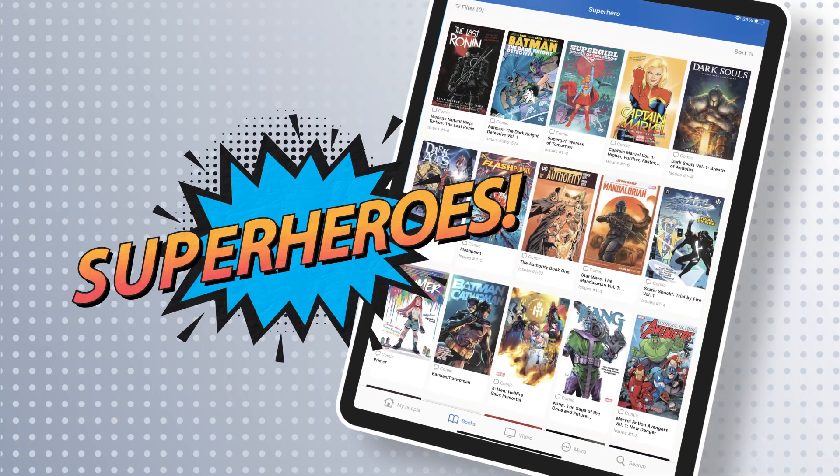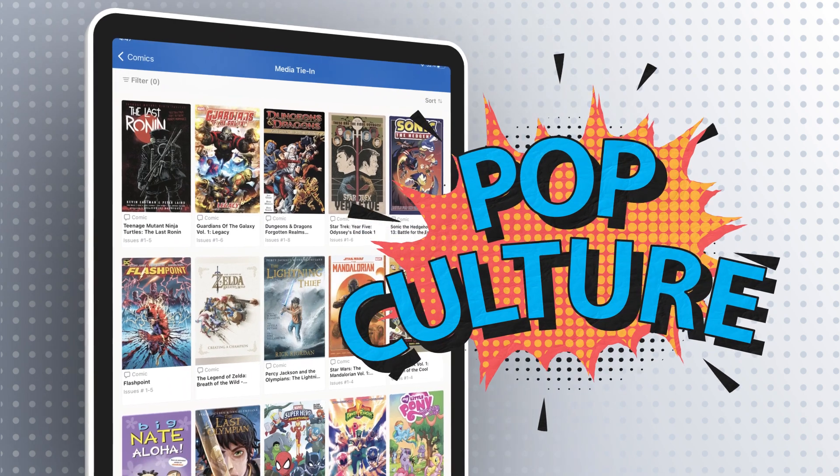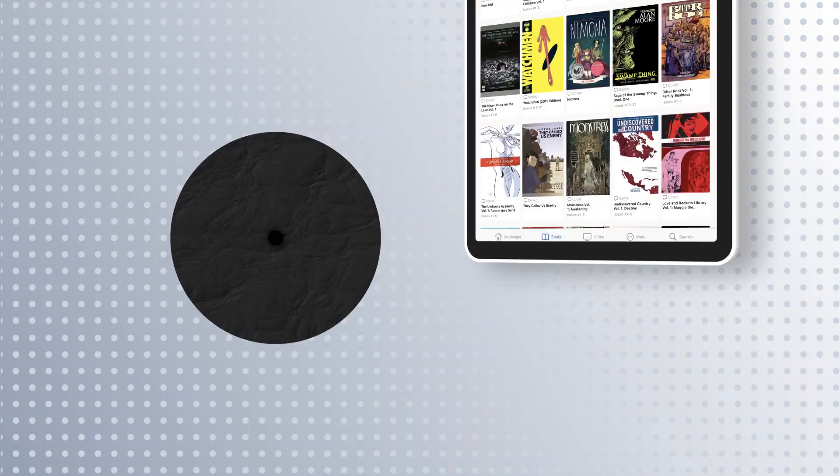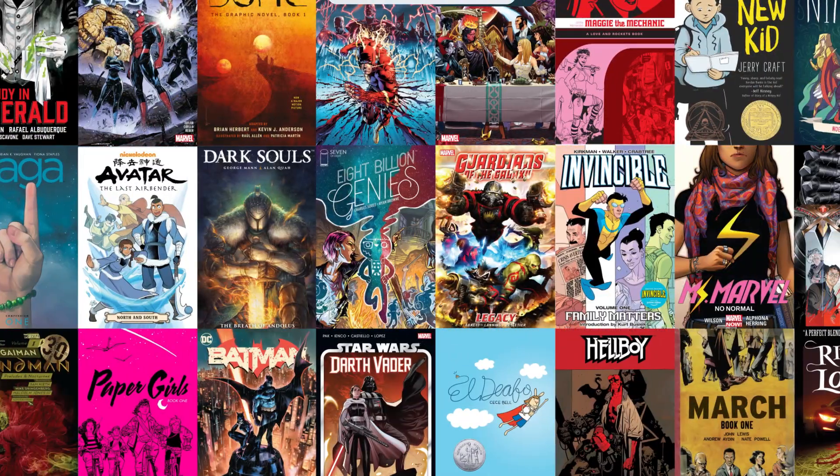From legendary superheroes, to kid favorites, pop culture, non-fiction, and more — all for free with a library card.